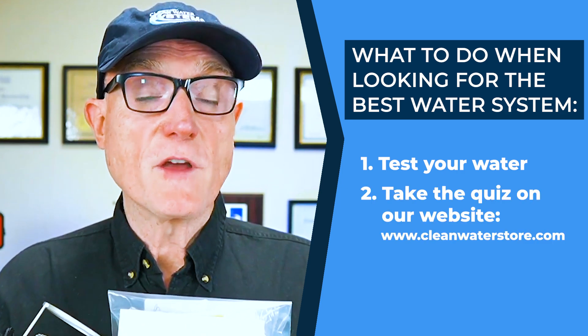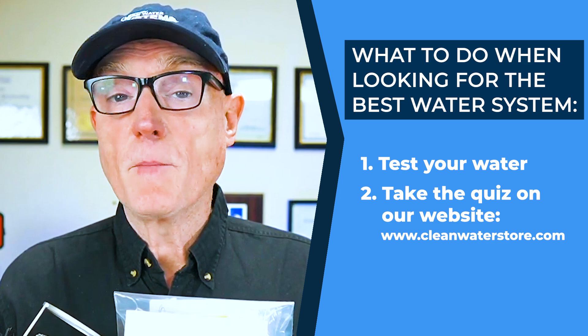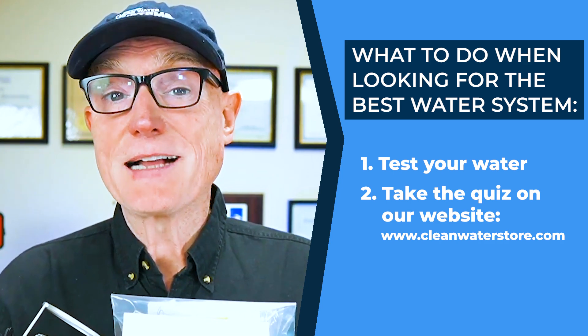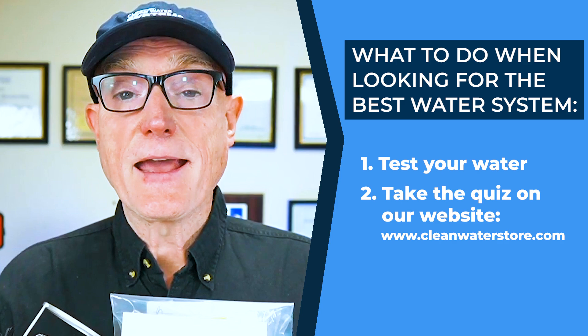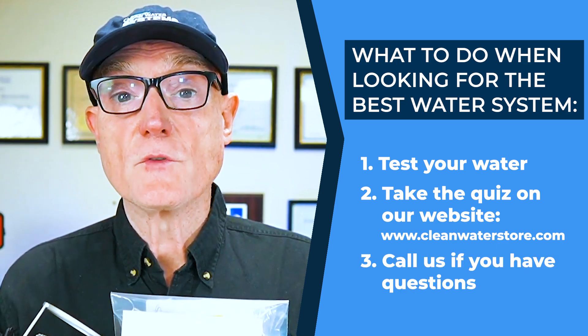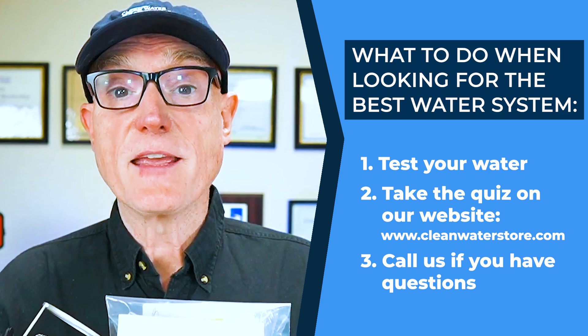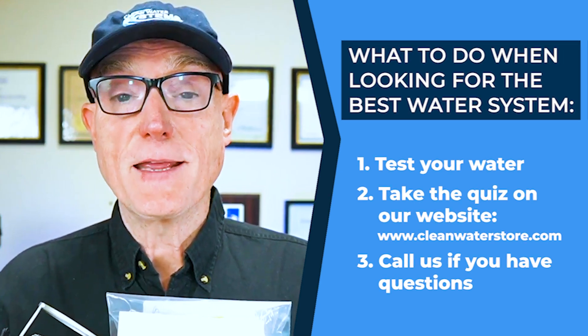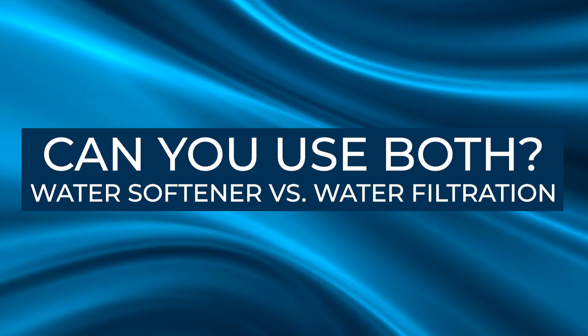Start by finding out your water chemistry, because you don't want to jump to a water softener if you can get by with only a water filtration system. However, if your water is hard, it does pay off over the years — if you own your home — to have a water softener. It's also a better quality of life: you'll have cleaner hair, cleaner laundry, and cleaner fixtures. We also have a simple quiz on our site; take a couple of minutes, go through the quiz, and it'll give you a custom report telling you exactly what type and size of system you need.